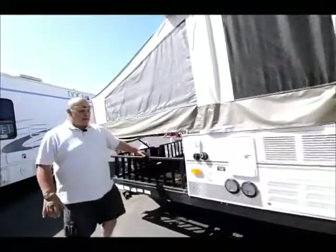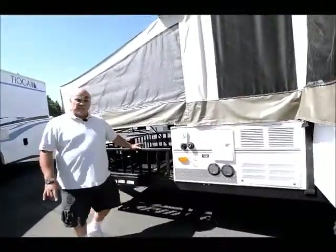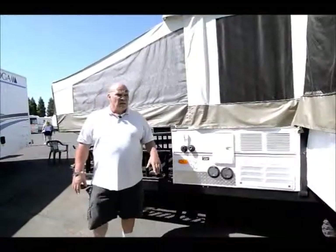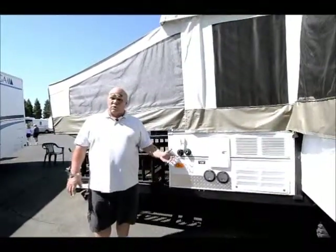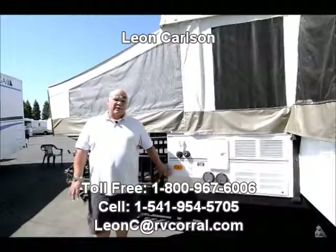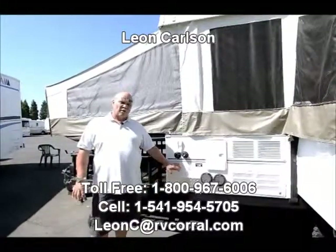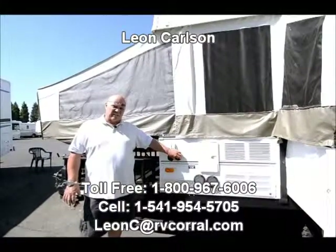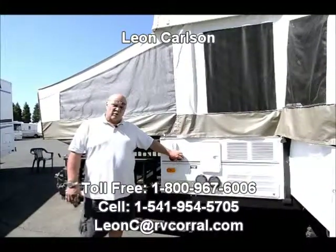This is a 2009, so it's like new. For special pricing on this, please give my cell phone number a call at 541-954-5705. Once again, Leon Carlson at the RV Corral — thank you for viewing the video.